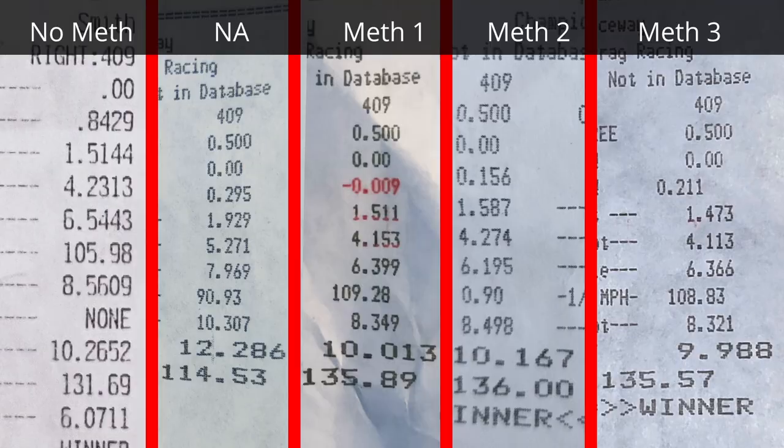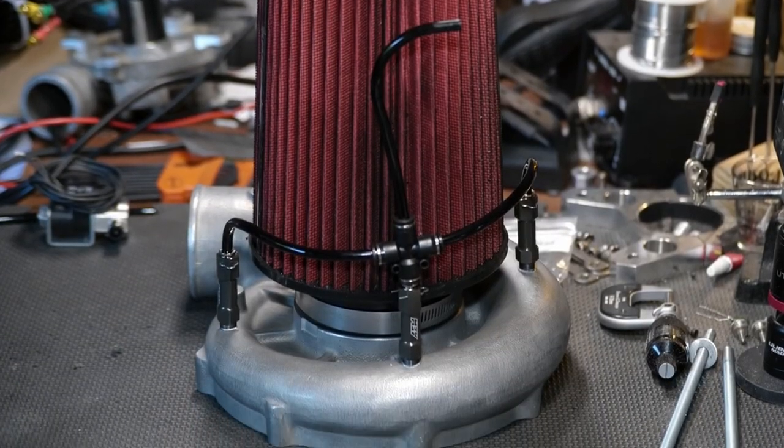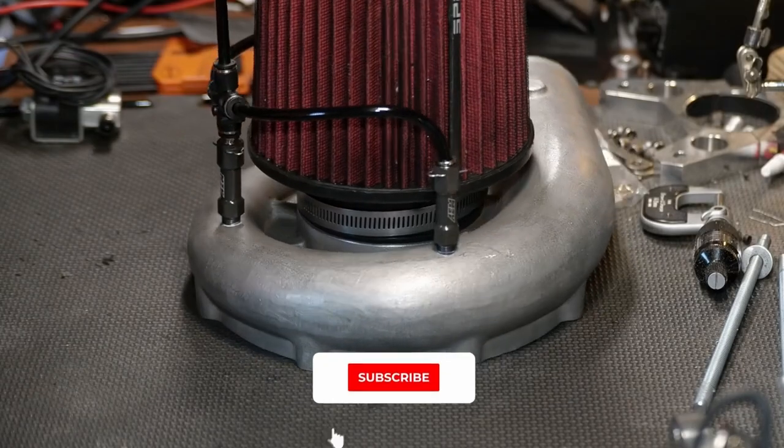Looking at the time slips, you can tell right away by comparing the no-meth pass to the average of the three meth passes that methanol actually does make the car faster — no surprise there. We already proved that with dyno testing. I'm using an AEM meth kit; it works really well and I've been very happy with it.